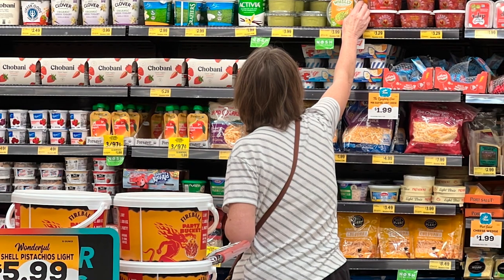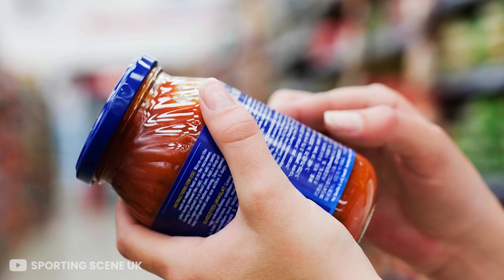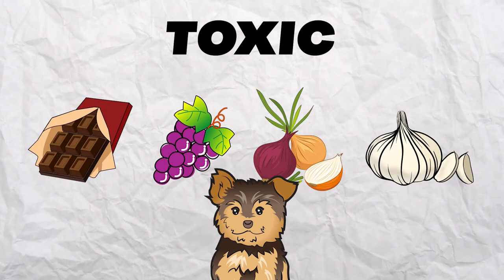It's important to read the ingredients list on your Yorkie's food and treats, and avoid products that contain artificial preservatives, colors, and flavors. Also be aware that some human foods like chocolate, grapes, onions, and garlic can be toxic to Yorkies too.